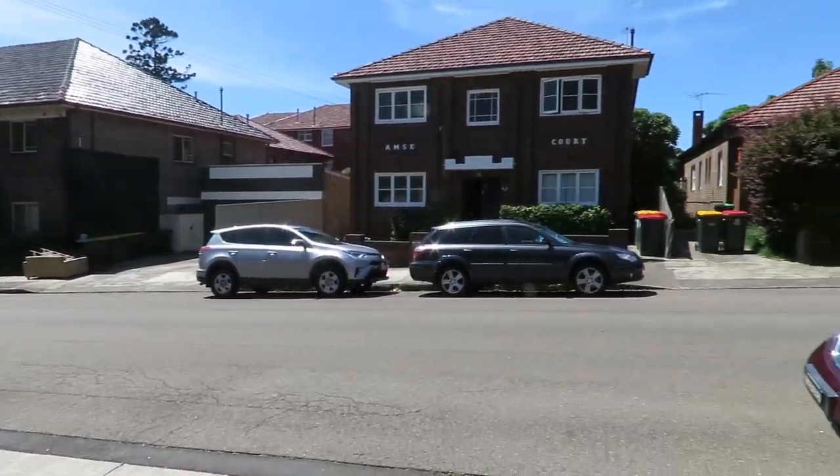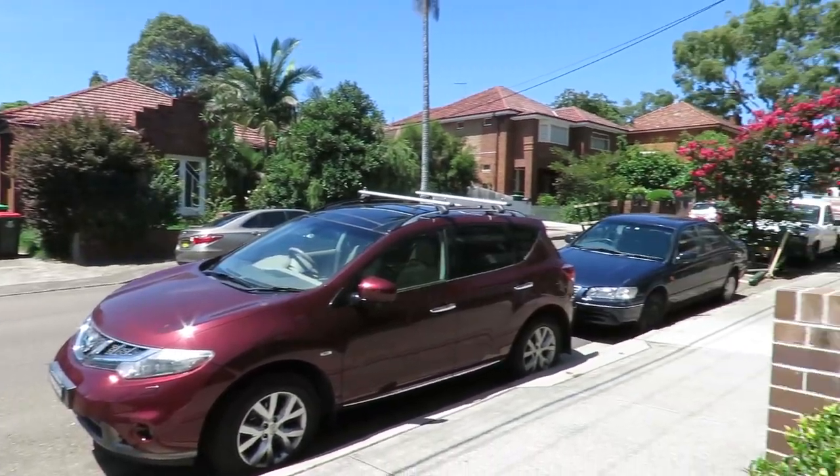On a quiet street close to shops, the hospital and the parklands, you're only minutes away from Asheville train station and a few stops away from Sydney CBD. So come on in.